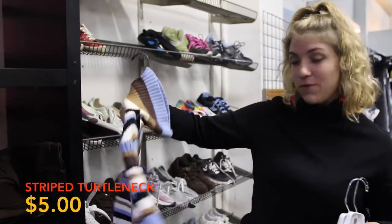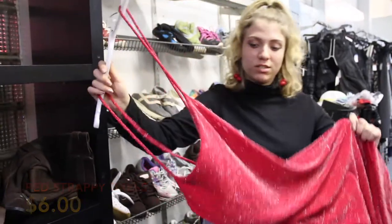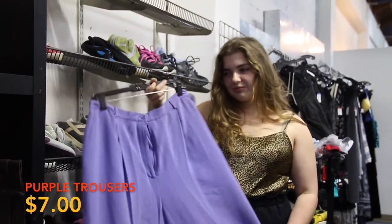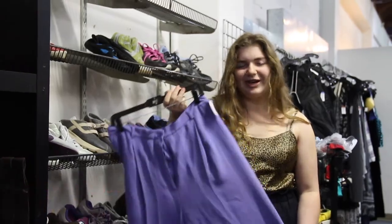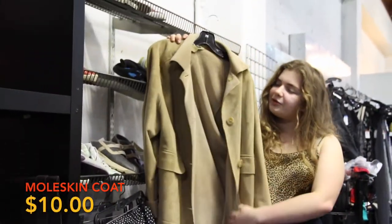So this is what we found at Goodwill. We found a striped turtleneck, a red strappy dress, purple trousers, a polka dot strapless dress, and a moleskin coat.